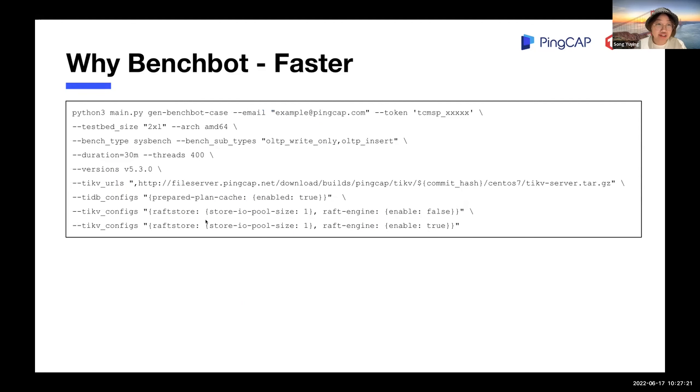When it comes to faster, here is an example of how to use our command line tool. You can change the bench type, the thread number, the version you want to test, and even the configurations. With a single command, a full benchmark will be submitted — you can see sysbench OLTP write-only, OLTP insert, and with the TiDB feature of rough engine on and off. All four benchmarks will run in the same hardware environment and their metrics data will be shown together. It's easy for developers to compare the performance changes brought by features.